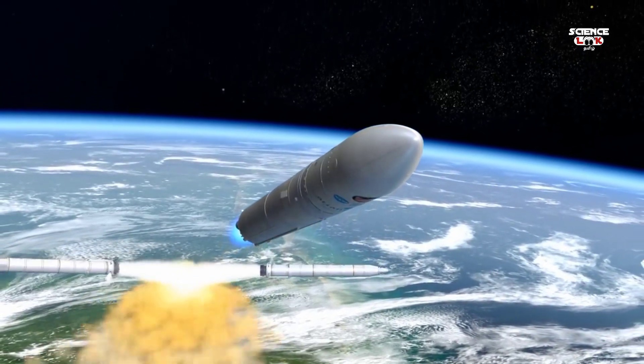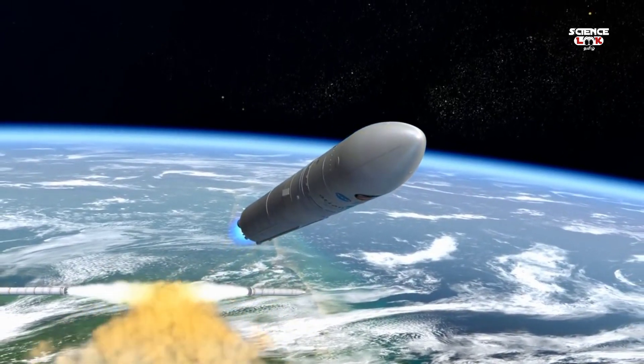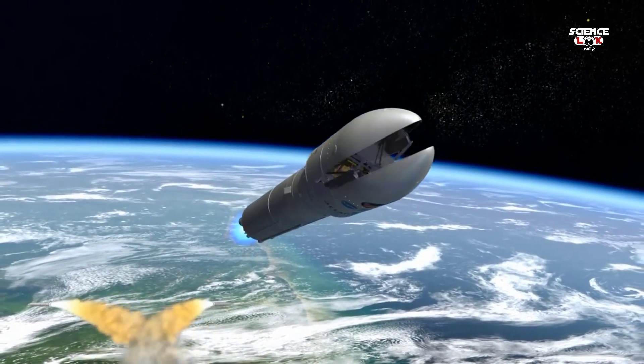Reaching the upper atmosphere where protection is no longer needed, the payload fairing is jettisoned and falls away.